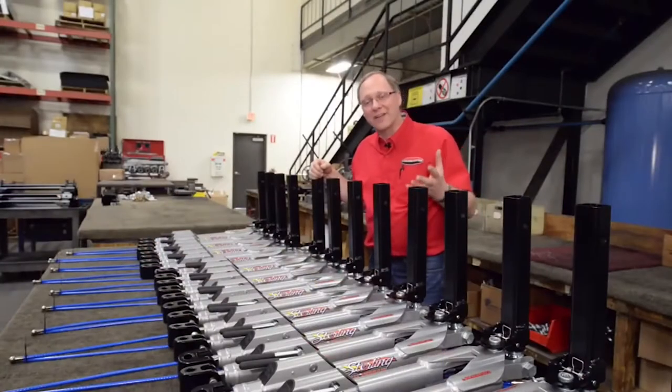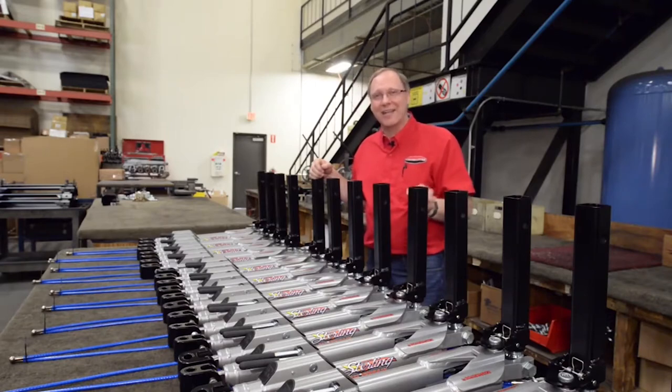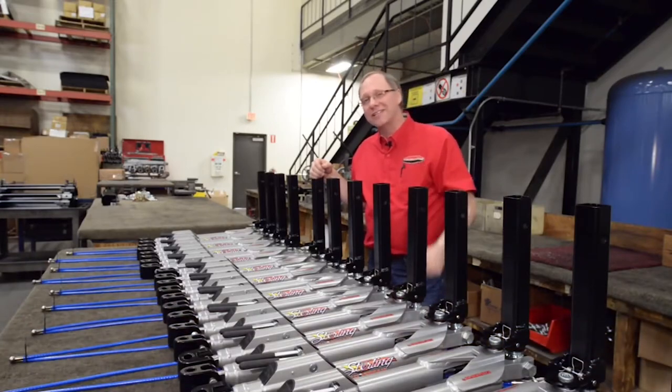Well, that about wraps it up for our factory tour. I want to thank you for your time. If you ever need anything from Roadmaster, you can reach us at 800-669-9690 or roadmasterinc.com. We very much appreciate and value our customers. Thank you for listening.